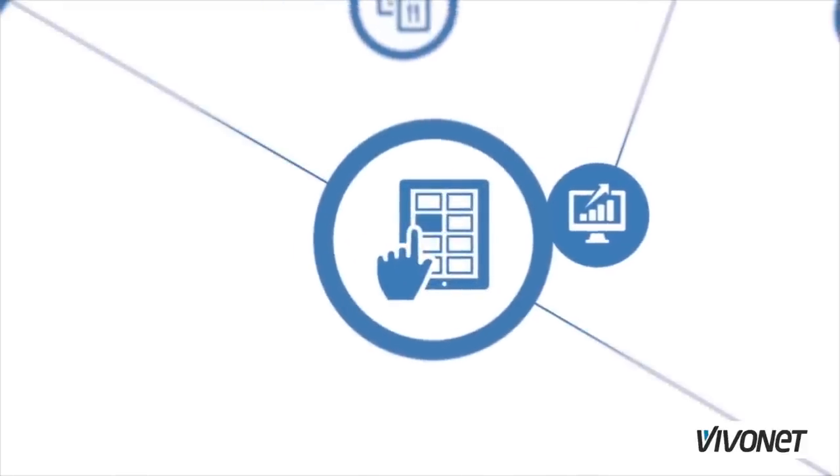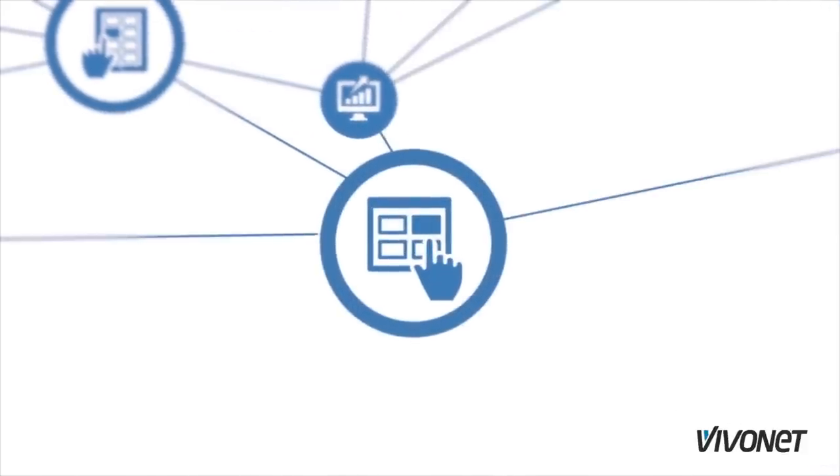And we've recently introduced a new capability of using your cellular data plan with the iPad so that you can install it outside your business to open up new channels and new ways for customers to learn about your business.